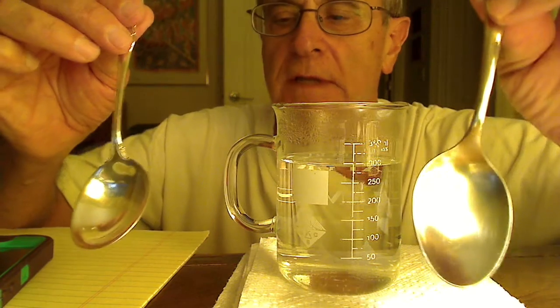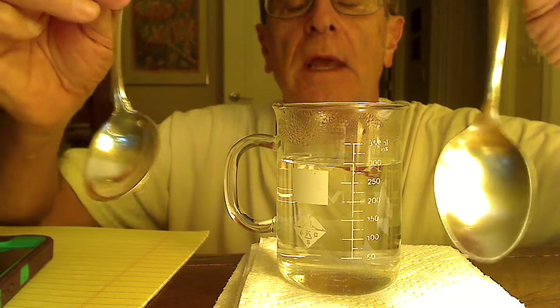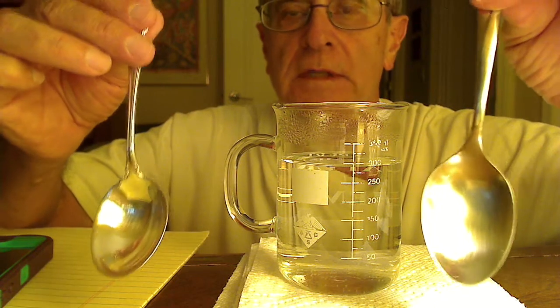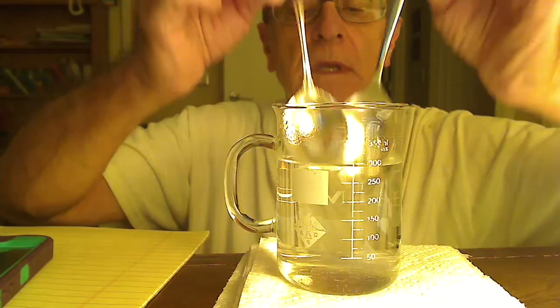Silver has a thermal conductivity almost five times greater than that of stainless steel. You can demonstrate this very easily with your students by having them place the spoons in the beaker.